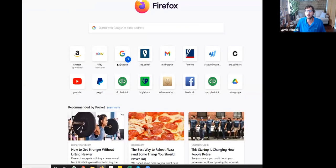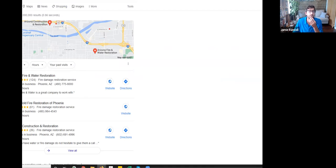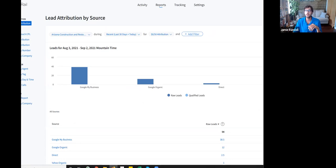Let me show you how this works. I'll type in 'fire damage contractor Phoenix' — let's say I'm a prospect doing a search. Here's that particular client: not number one, but number three. That kind of bothers me — as a team we want them number one, not number three. But you have to start somewhere, you can't start at number one. As we work for our clients to push up the rankings, you can still get calls. There are hundreds and thousands of different phrases you can build and rank for over time.